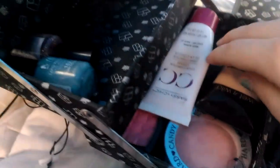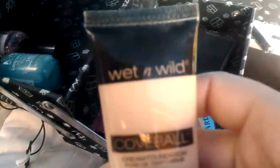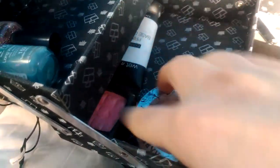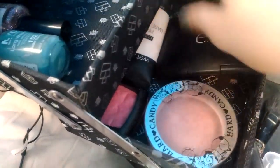Over here I have all my face products. I have my Sassin Chic CC Cream, my One Wild Cover All Foundation, my e.l.f. Pressed Powder in transparent, my One Wild Cover All Primer, NYX Blush, and Heart Candy Blush. That's all my face products — I don't have that many.